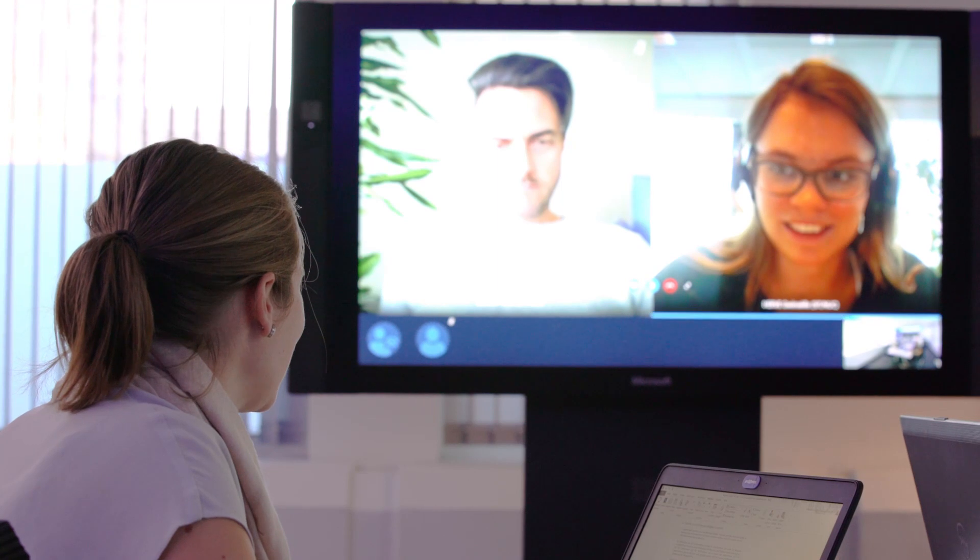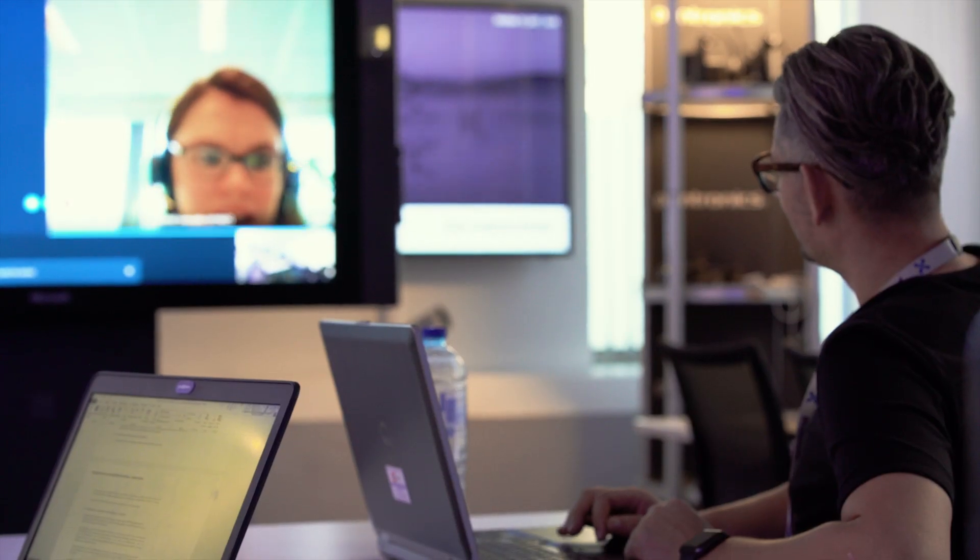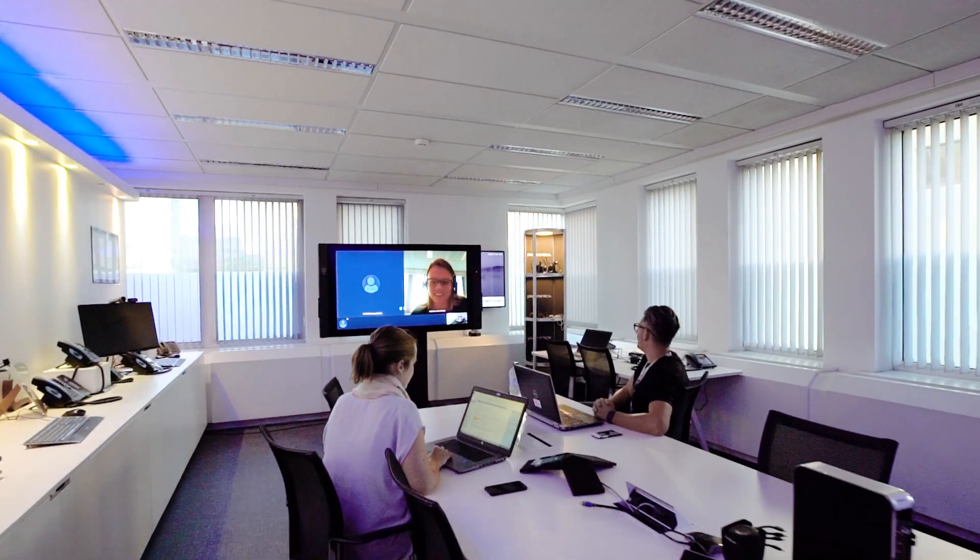You can use this tool not only for more efficient internal collaboration, but also for outgoing calls to fixed, mobile, or international numbers.